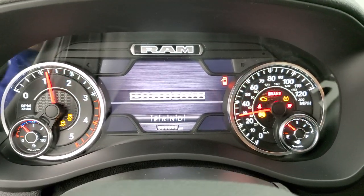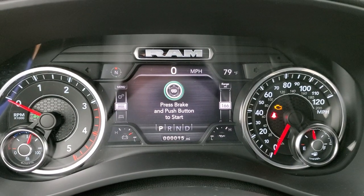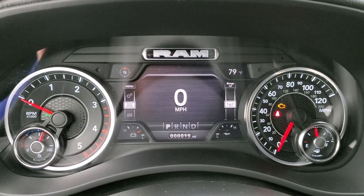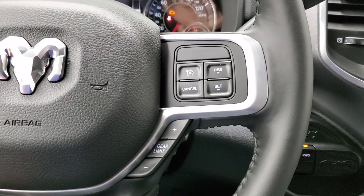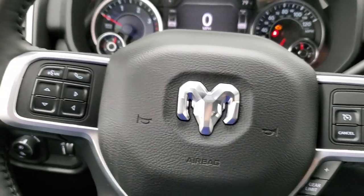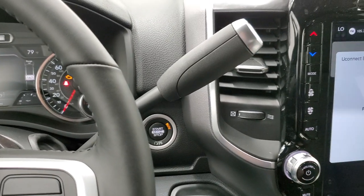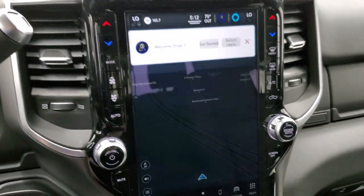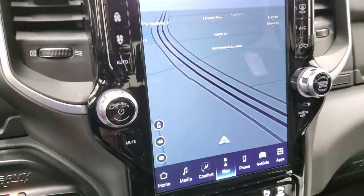With the ignition on, you get the seven-inch digital display with digital speedometer, outside temp, and compass. The instrument cluster looks really good. It has the heated leather-wrap steering wheel — remember that's with the Level B group — cruise controls on the right, gear selector, Bluetooth and information center controls on the left, and audio controls on the back. The six-speed automatic is the 68RFE transmission. The truck does have the factory navigation system.